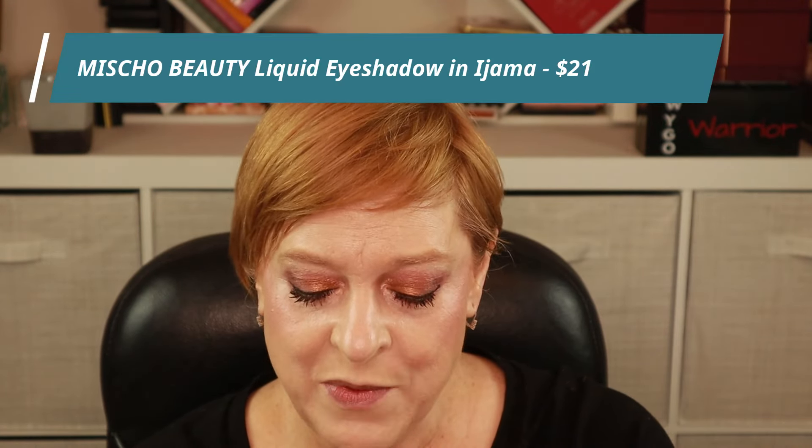The bronzer from Ofra retails for $35, which is the standard price for their powdered products — blushes, highlighters, and bronzers. This next product is from Mischo Beauty and it is a liquid eyeshadow.